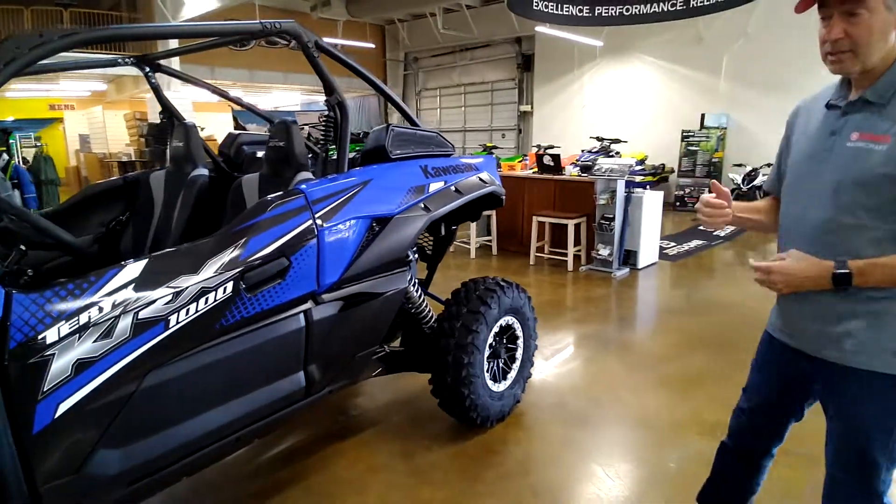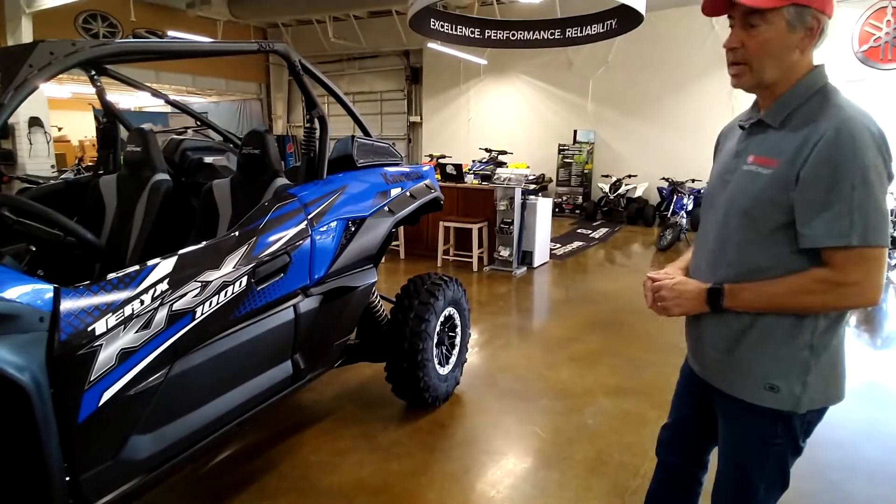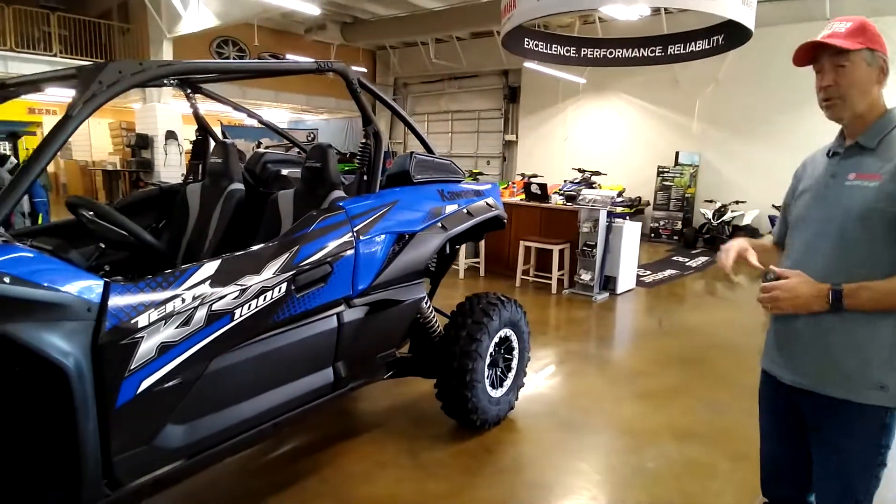The price is right at $20,499, plus crate and assembly charges. Come see us here at Alcoy Goodtimes. I've got them in blue and also in Kawasaki lime green.